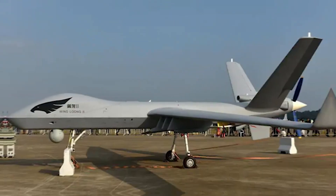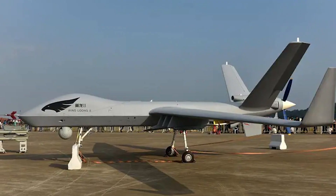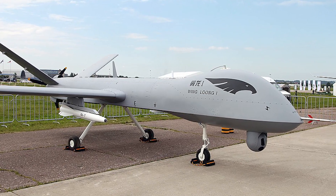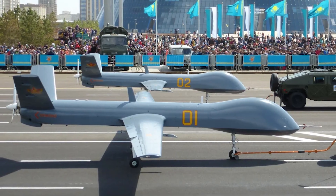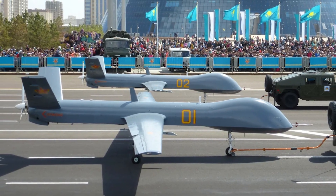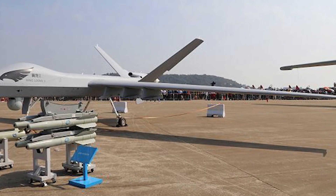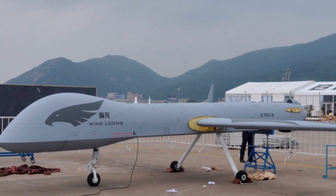The Wing Long Two has seen deployment in various conflict zones, demonstrating its effectiveness in modern combat scenarios. Its affordability and versatility have made it a popular choice for military forces worldwide, and its operational success in various theaters underscores its reliability and tactical flexibility, making it a valuable asset for both reconnaissance and combat missions.